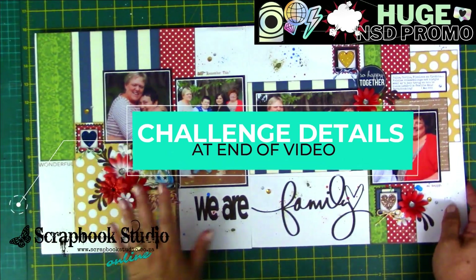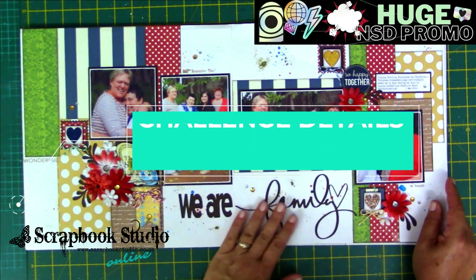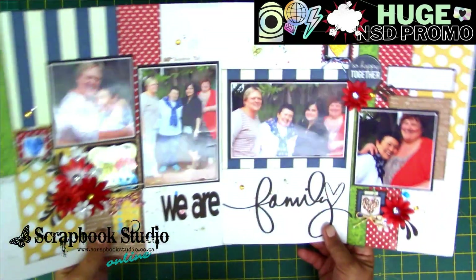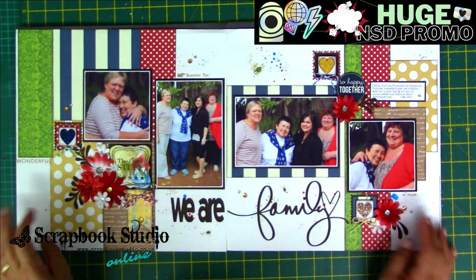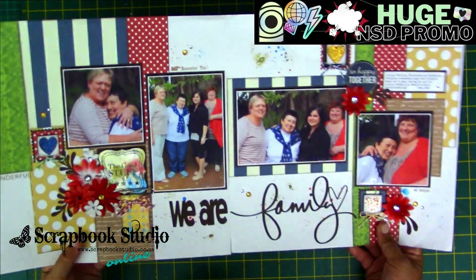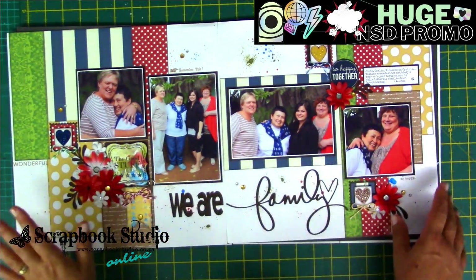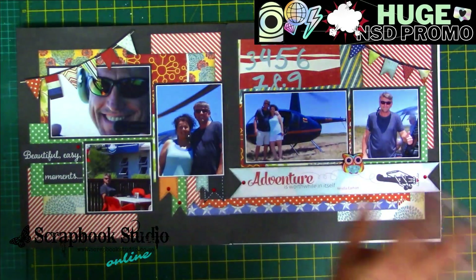The third layout I created probably eight or nine years ago — still one of my absolute favorites. I love the colors and the people in the photographs. There are some self-assembled flowers, banners, and lots of little splats. This was created entirely using liquid pearls — there were no Nuvo Drops available in those days, so all the techniques on this project were done with liquid pearls.